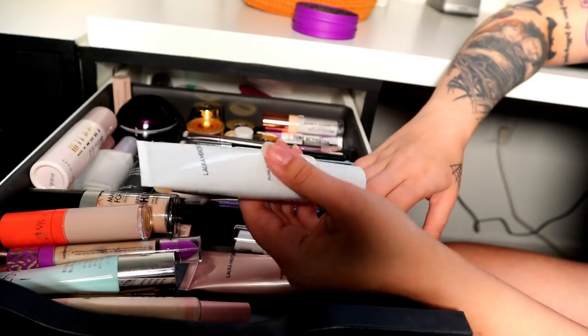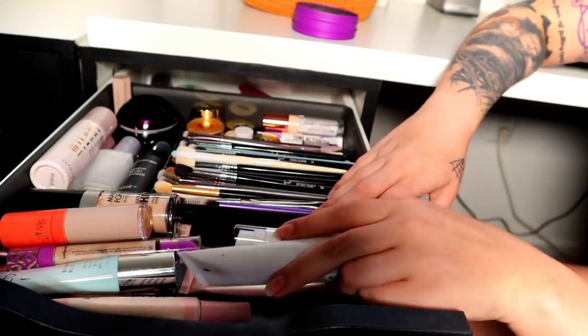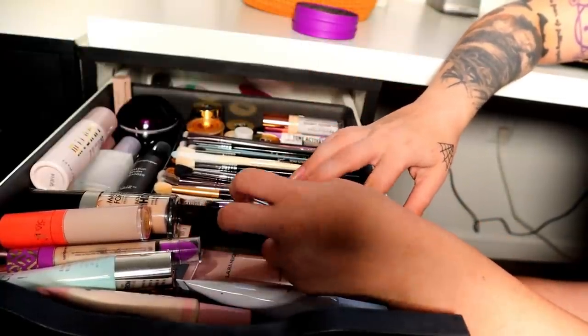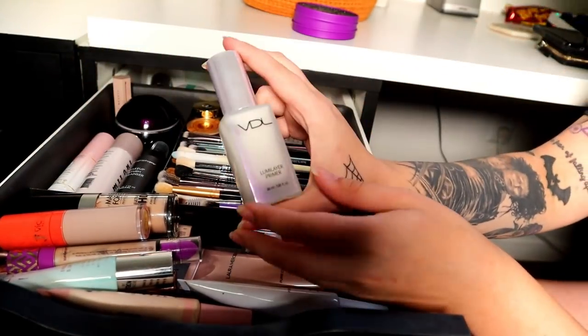I'm almost out of this so it's going to be empty soon and out of here, but I need to buy a replacement because this is such a good primer — it's the hydrating one from Laura Mercier. So good. I just got this other one so I'm going to keep trying it. I'm going to declutter the VDL Luma Layer Primer.